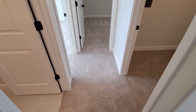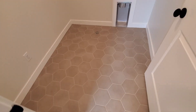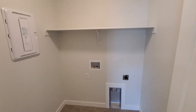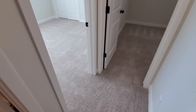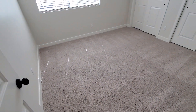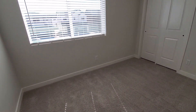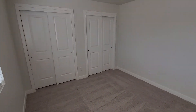Right across from the bathroom is the laundry room — tile floor, electric dryer hookup, and a little shelf for your laundry supplies. And then we've got the two additional bedrooms right next to each other. This one here has two closets.